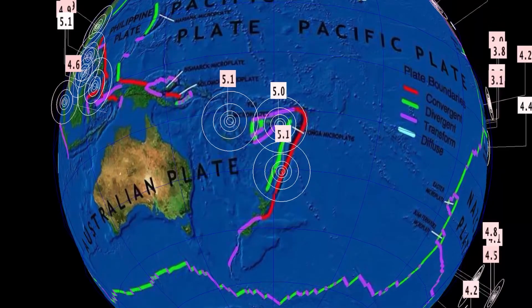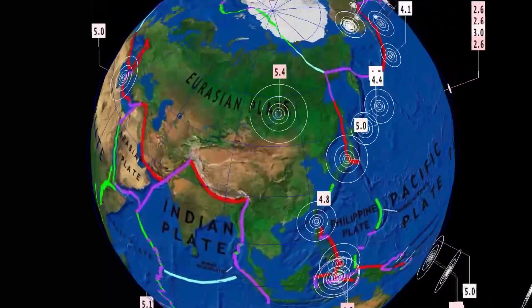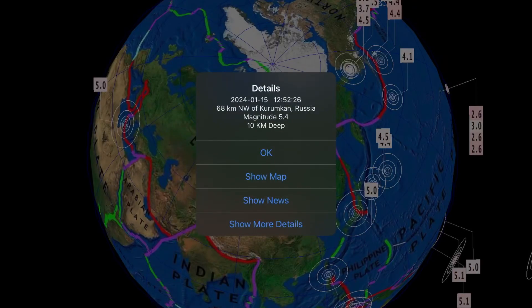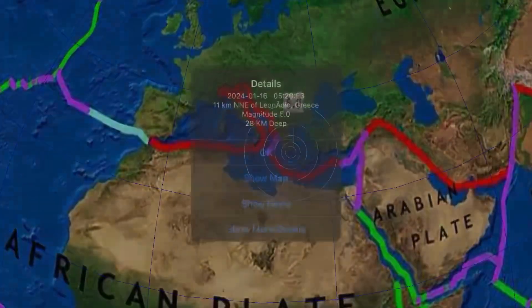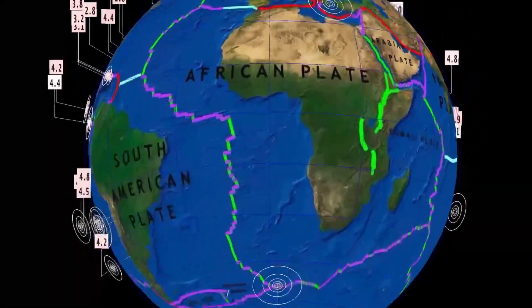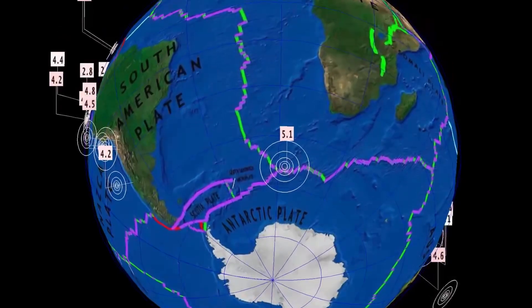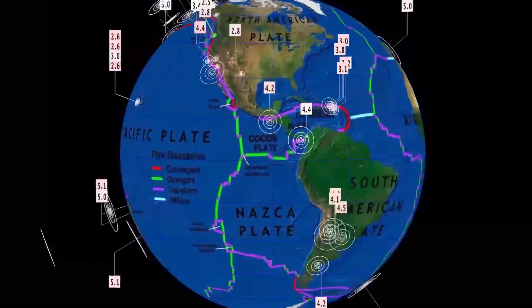Here's our deepest earthquake past 24 hours — 580 kilometer depth, Fiji. And the largest in the last 24 hours is this 5.4 reported in Central Russia. Also notable: 5.0 in Greece, and 5.1 east of the South Sandwich Islands towards Easter Island.